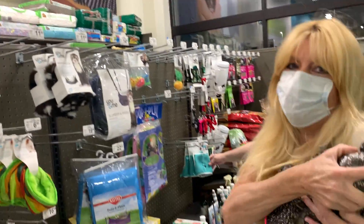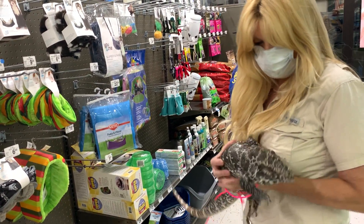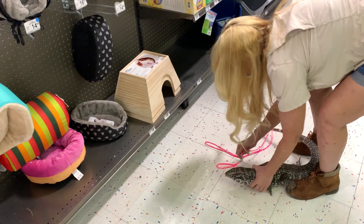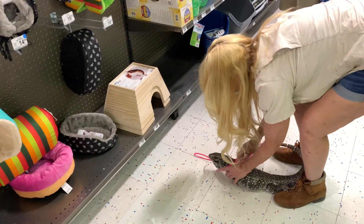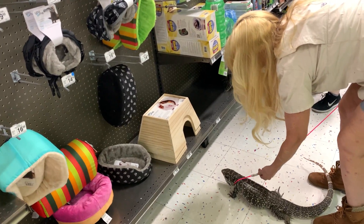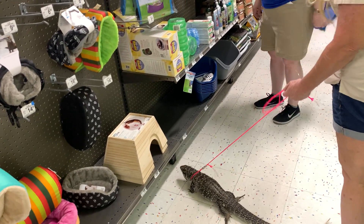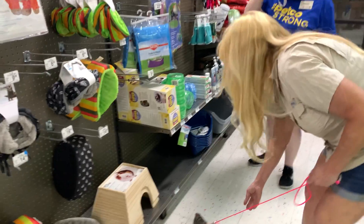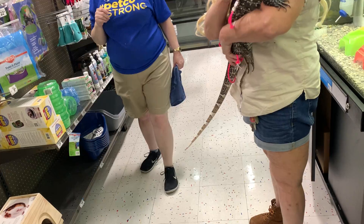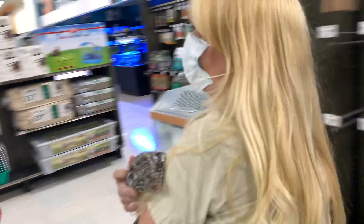Let me put him down a minute — whoop! He's got his collar off, maybe I won't be putting him down a minute. Come here, let me get your collar off. Is he full size? He is. The other one at home is still growing. He's probably like seven pounds or something, and he's not too bad. The other one's like 20 pounds.